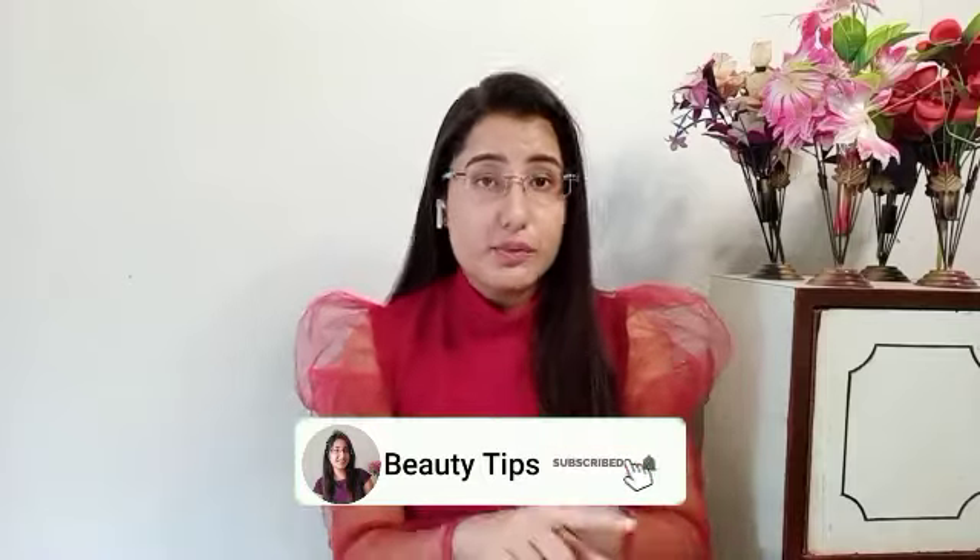Hi guys, welcome to my channel! Today I am going to share with you an Amazon Beauty Haul. I have bought some makeup and skincare products from Amazon. You will get the link in the description box, please check it out.